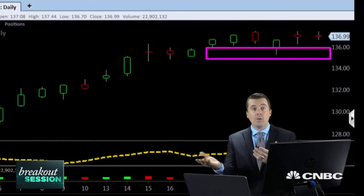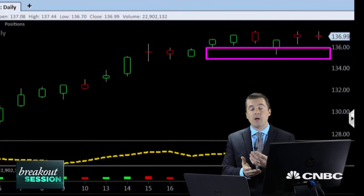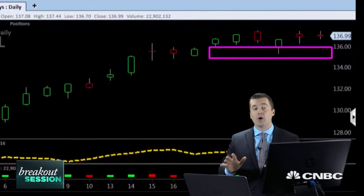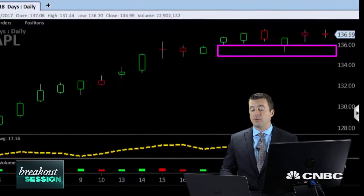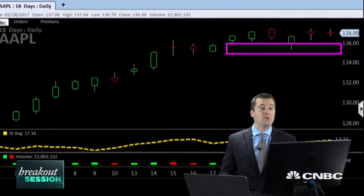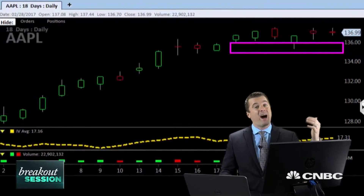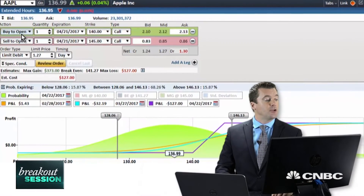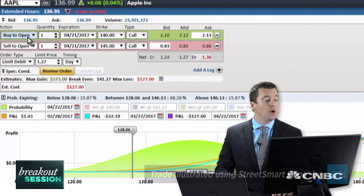That $135 level is going to be the lower end — that becomes the risk on the trade. We'll lean against it: if we get back below, I want to get out of this trade and protect our outstanding premium. Otherwise, we should be able to move up into the $140s, possibly even the $150s in Apple. Let's head over to the options chain — I have a call debit spread queued up.